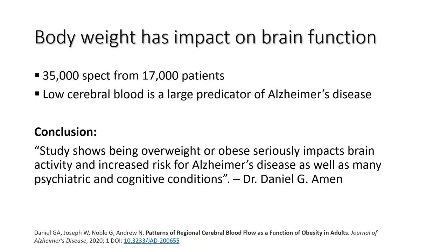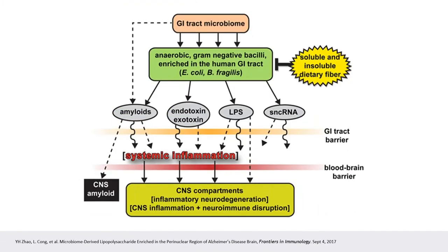Body weight has a tremendous impact on brain function. The conclusion was that being overweight or obese seriously impacts brain activity and increases risk for Alzheimer's disease as well as psychiatric and cognitive conditions. Simply put: as a person's weight goes up, activity and blood flow in all regions of the brain go down. LPS is abundant in Alzheimer's disease. LPS activates toll-like receptors 2 and 4, leading to cytokine production, inflammation, and innate immune defense responses that can produce central nervous system pathology. Microbiome-derived neurotoxins play a strong role in shaping the human immune system and contributing to neurodegenerative disease.